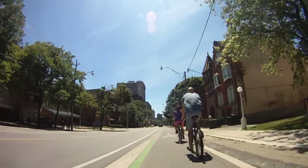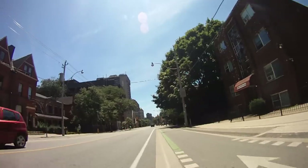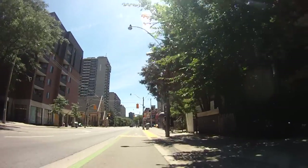Just trying to get past these people. It was easy to pass there because there wasn't a concrete divider at that point, but if there had been, it would have been a bit of a tight squeeze to get past.